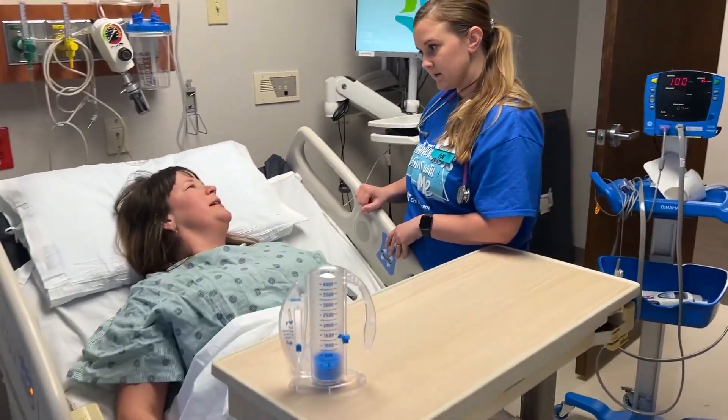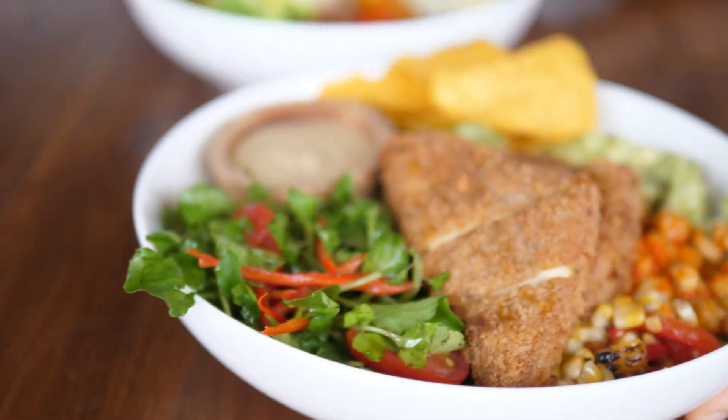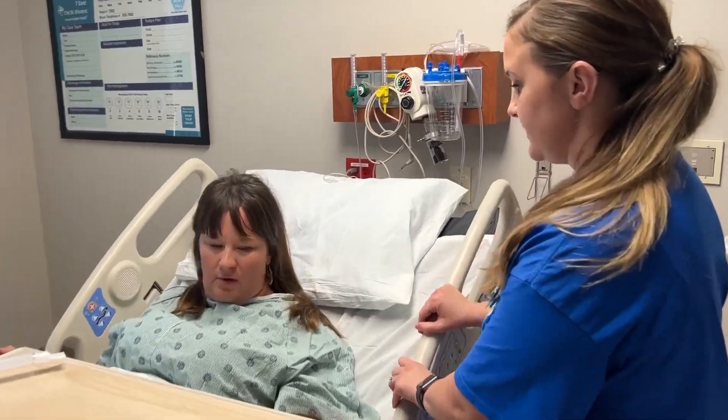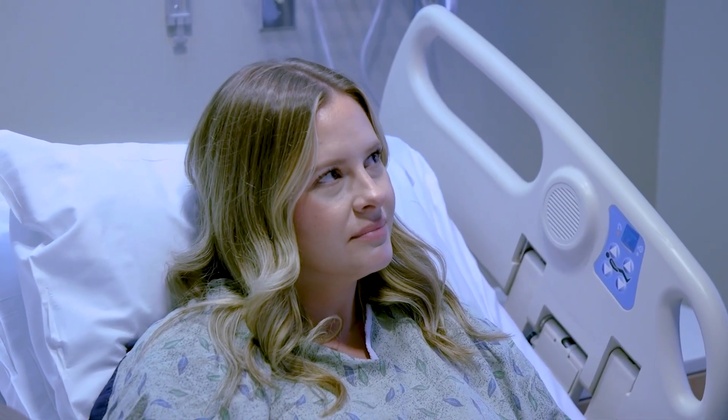As an inpatient, you will have access to a range of hospital amenities and services, including nutritious meals, personalized attention from our caring staff, and a comfortable environment conducive to healing. At CHI St. Vincent, we want to make sure your recovery is as comfortable as possible.